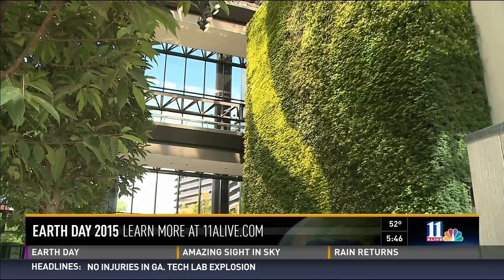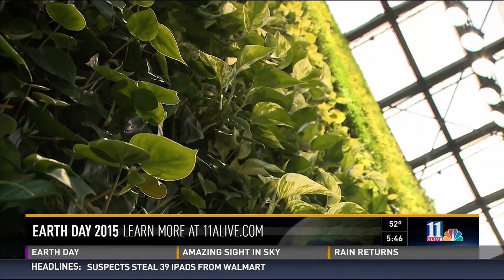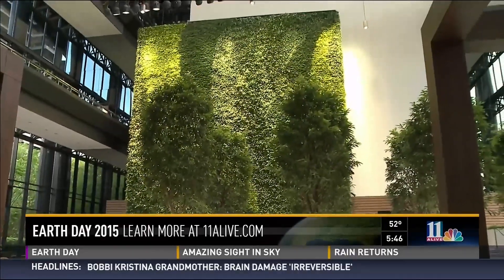Craig Shunick is the architect behind this new eco-lobby with a four-story wall that's covered by more than 15,000 plants. It's one of the largest interior green walls in the world, and it's part of a growing trend.